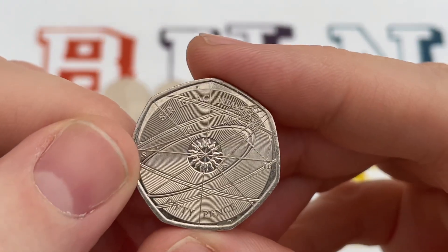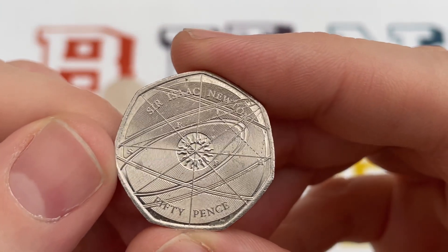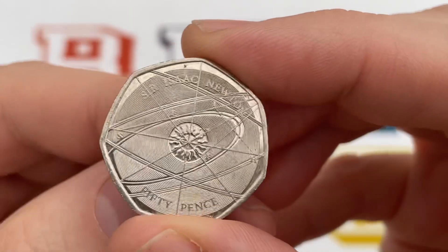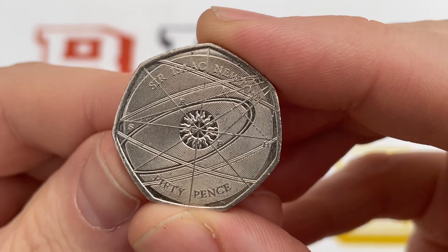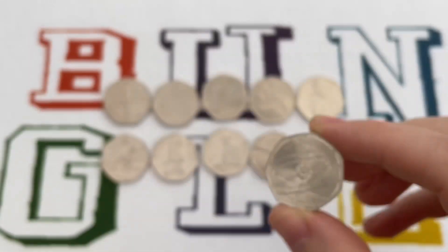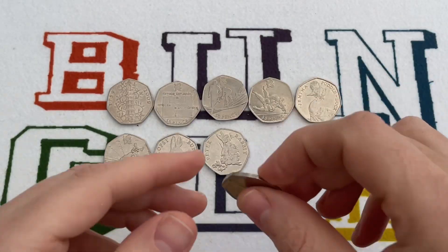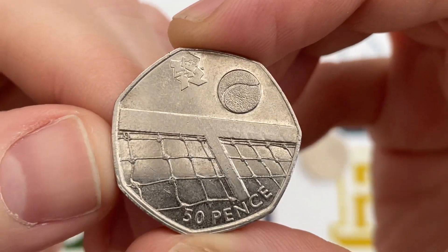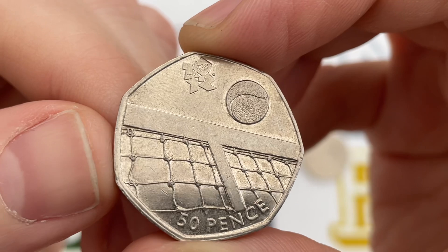Starting at number 10, we've got the Isaac Newton coin. A lot of people's favourite design this. Made in 2017, £1.8 million were minted and worth about £3. If you find that, I certainly recommend that you keep hold of it because it'll go up in value. It's a lot of people's favourite coin. This is currently worth about £3 as well.